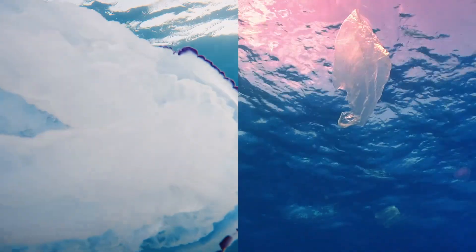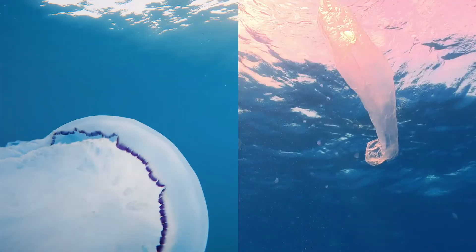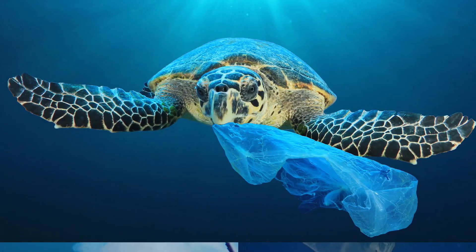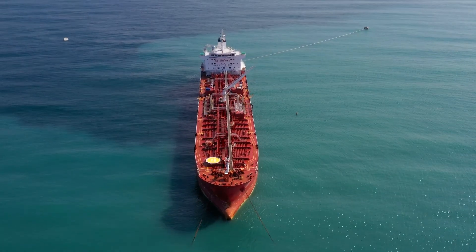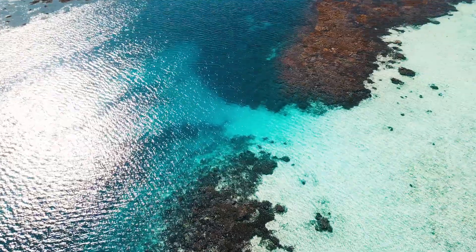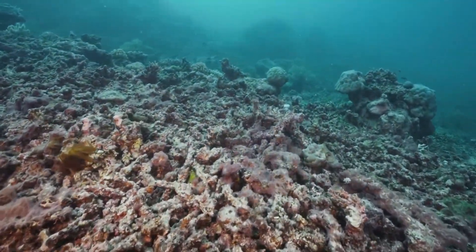Consider a sea turtle whose favorite meal is a jellyfish. To their untrained eyes, a floating plastic bag looks just like a jellyfish — and eating it will likely cause a blockage in the sea turtle's digestive system that can be fatal. But plastic isn't our only concern. Oil spilling from ships contaminates the water, putting marine life at risk. And across the globe, climate change threatens to alter marine ecosystems in ways that we can't always predict or fix in a timely manner.